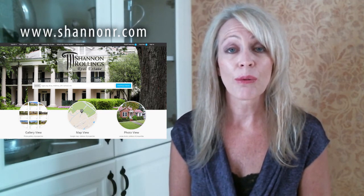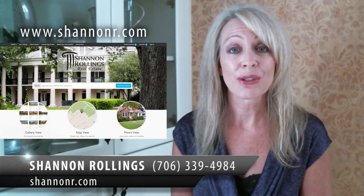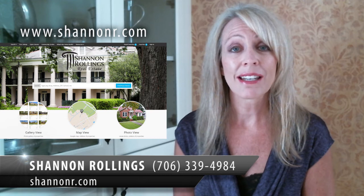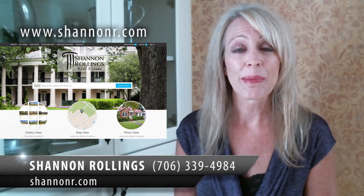Our website's updated every 30 minutes. Also, you can use our website from any device — your phone, iPad, or computer. If you need help updating your search criteria, let us know. We'd be happy to help you and look forward to helping you find your next home.